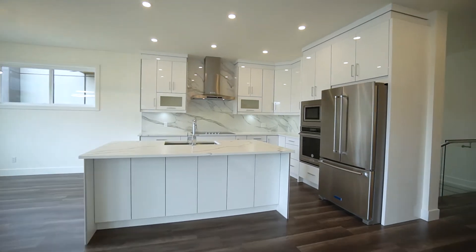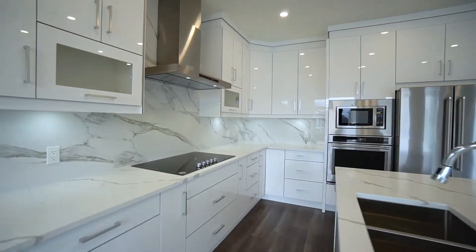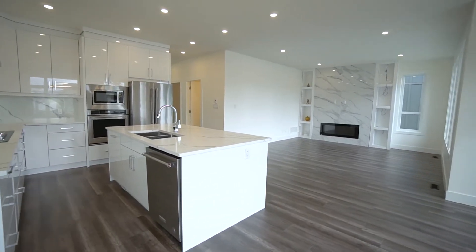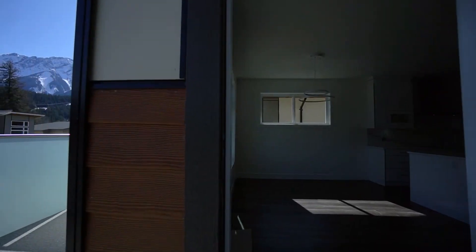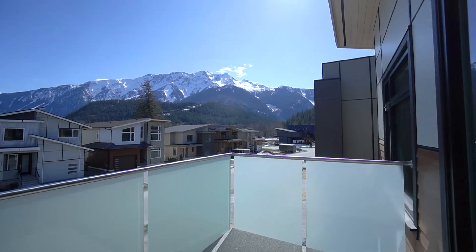The upper level features a gourmet kitchen including a high-end KitchenAid appliance package, custom cabinets, beautiful backsplash and under-counter lighting, and a large kitchen island with dining bar. There's a spacious living and dining area with a cozy linear electric fireplace flanked by floor-to-ceiling custom cabinetry. Just off the living and dining area you'll find a sun deck with stunning views of majestic Mount Curry.